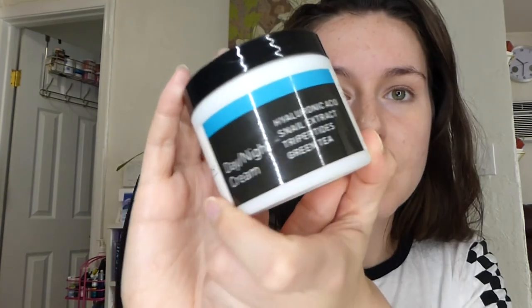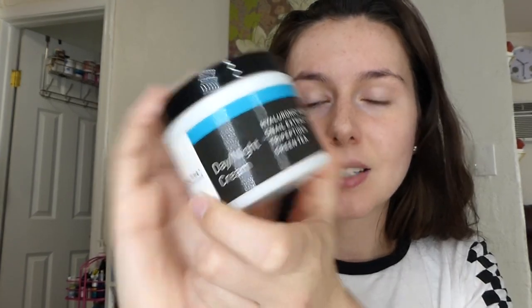So I guess that's about it for this video. I hope you guys enjoyed. This is the Youth Day and Night Cream — it's got hyaluronic acid, snail extract, tripeptides, and green tea as the main ingredients. I really like these ingredients being the main ones. It's a little bit different than other ones on the market and it's working for me really well. If you want to check out this product, you can find it on the Youth website — I'll leave a link down below. I'll see you guys in my next video. Thank you guys for watching. Bye!